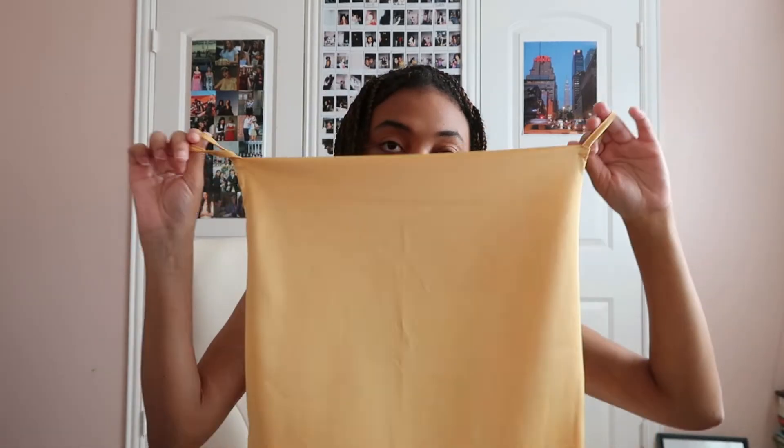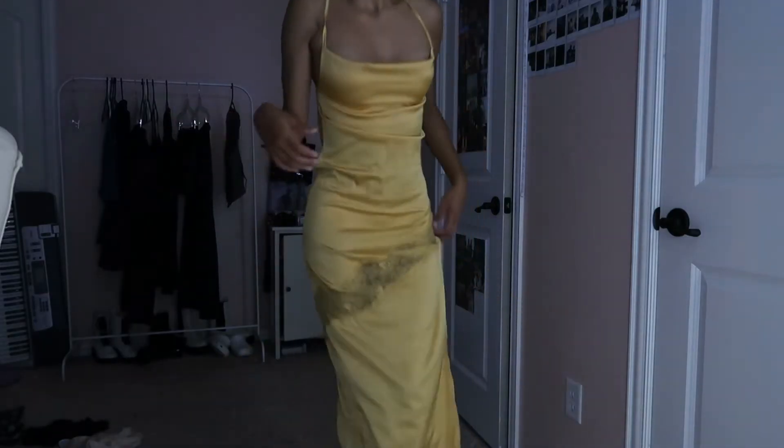This silk dress is from Amazon — I tried it on and did a little unboxing on TikTok, go check it out. It's a maxi silk dress with lace on it. Yellow wasn't what I was originally going for — I wanted white because you just need a white silk dress — but this one actually looks really pretty on me. I still need to find shoes for it, but I love this dress.